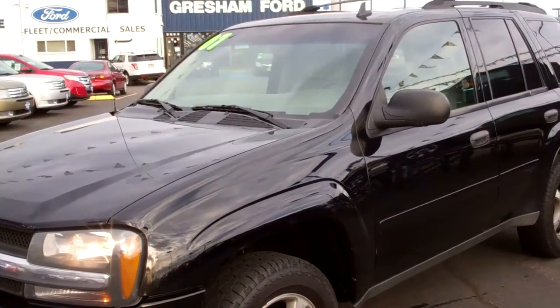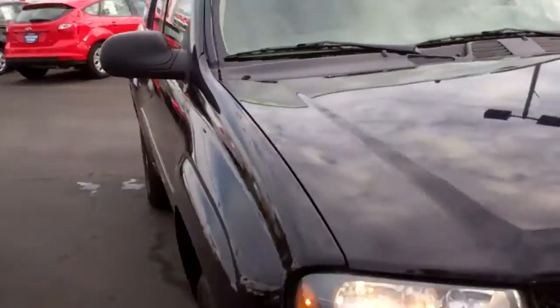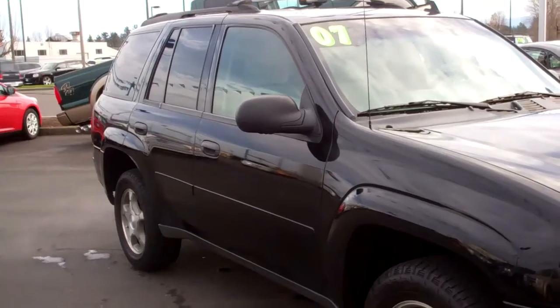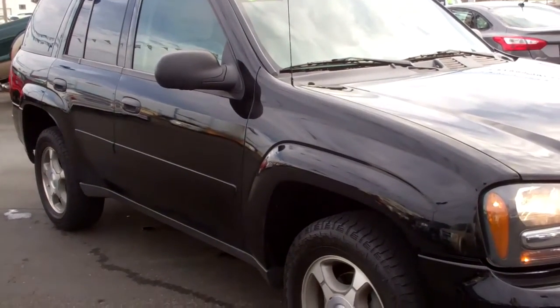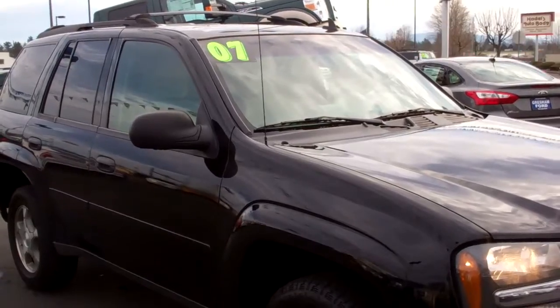Hey folks, come on out to Gresham Ford at 1940 East Powell Boulevard, Gresham, Oregon 97080. Or give us a call at 503-665-0101. And from the comfort of your home or office, check out this piece of inventory and many others we have out here at www.greshamford.com. Look forward to seeing you soon, folks. Thanks again for watching our virtual walk around.